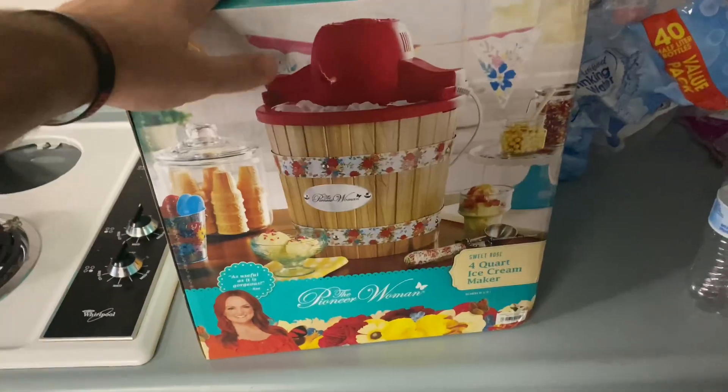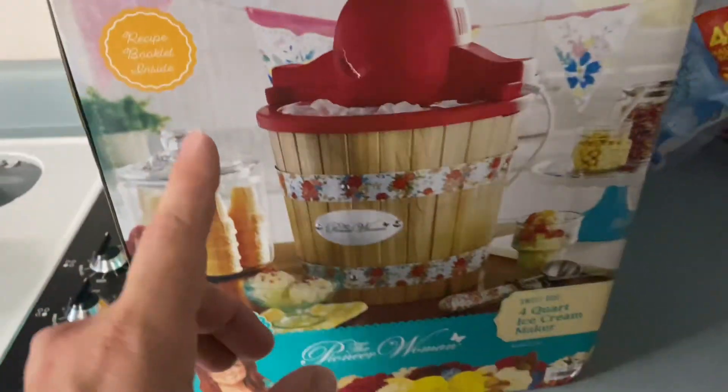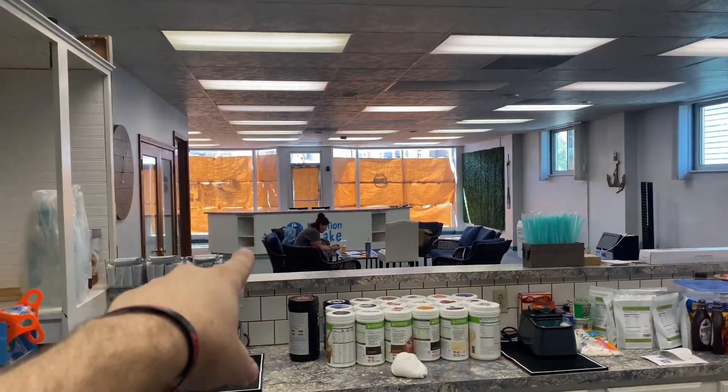A little more recap of this ice cream stuff - we got this ice cream maker that makes four quarts of ice cream, which is amazing. What we're going to be doing is making ice cream eventually and serving it once we get the licensing. We're getting all the paperwork filled out - Christina is officially done with filling out all the paperwork, which is awesome. Now we're waiting for the landlord, and after that we're heading downtown to drop off the blueprint so they can approve everything.